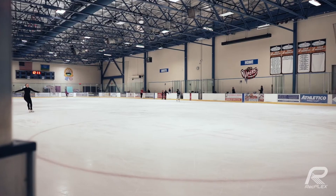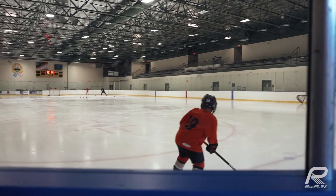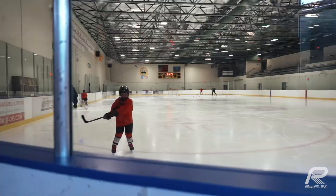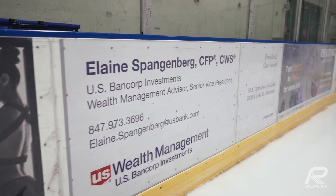Now we're located in the RecPlex ice arena. We actually have two NHL sized ice rinks side by side. Great place to advertise due to the amount of figure skating and hockey that takes place here throughout the year. With two different rinks, you're able to switch the ads up and hit different kinds of messages to different kinds of people throughout the year. It's just another amazing opportunity we have all year round here at the RecPlex.